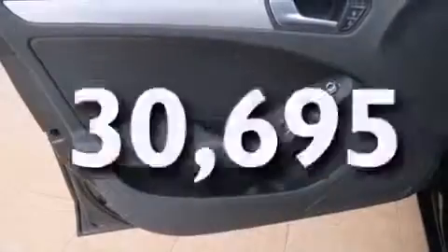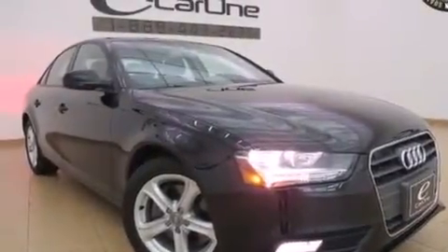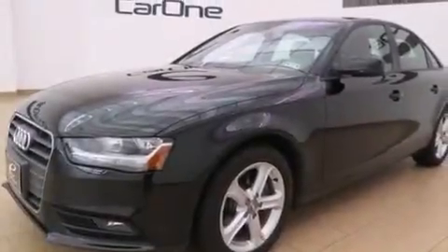This vehicle has fewer than 31,000 miles on the odometer. With an EPA estimated rating of 32 miles per gallon on the highway, this automobile does not compromise its fuel efficiency for size, comfort, or fun.